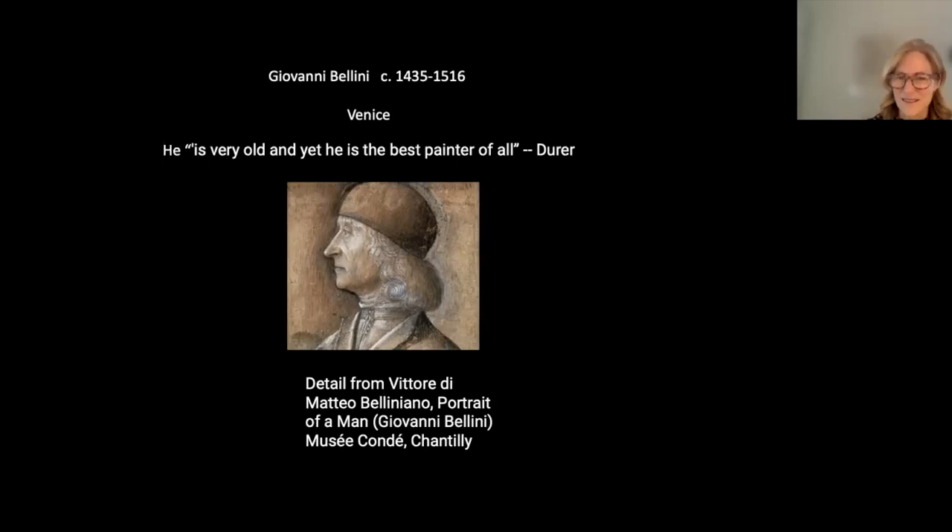Bellini came from a family of painters. His father Jacopo created a workshop in Venice; his brother-in-law was Andrea Mantegna, and his brother was Gentile Bellini — all quite renowned Renaissance painters. Interestingly, scholars aren't sure whether Jacopo was actually his father or an older half-brother. Bellini learned a great deal from Jacopo through model books — beautifully rendered drawings of fantasia landscapes and closely observed botanical subjects. He was a superb draftsman. He was also known among the wealthy cittadini of Venice and was part of a religious lay organization.